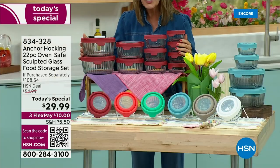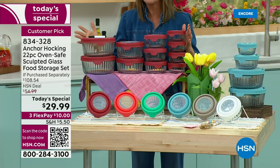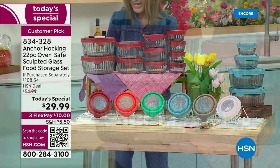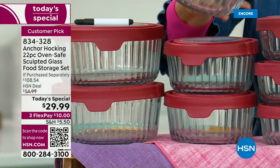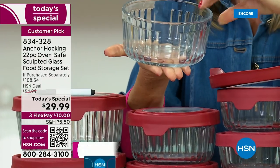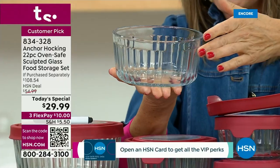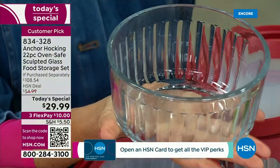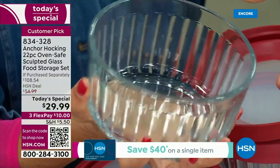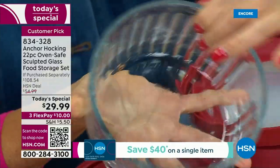Anchor Hocking has been a huge customer pick here at HSN. Every single one of our Today's Specials goes very quickly, so come on in and take a look at this beautiful new design. This is the sculpted, gorgeous, vintage design that you have been waiting for. This is actually a design from the Anchor Hocking archives. Isn't it beautiful? It's sculpted on the outside so it's easy to grip, and smooth on the inside so it's easy to clean.